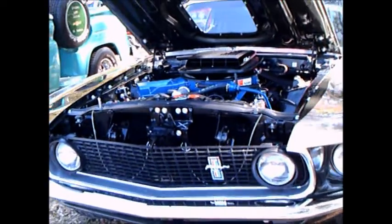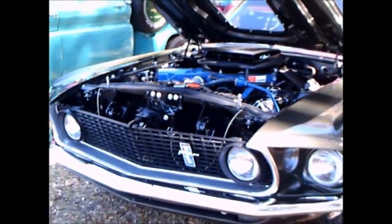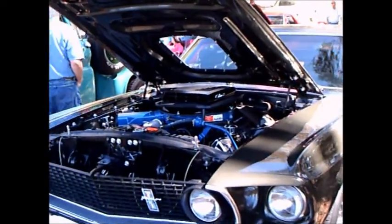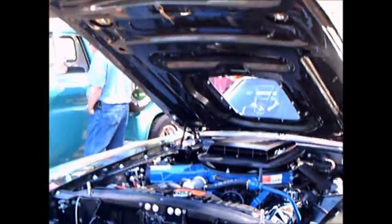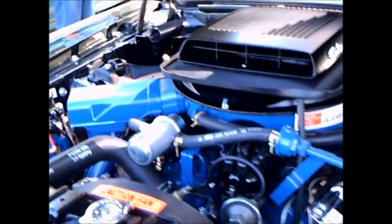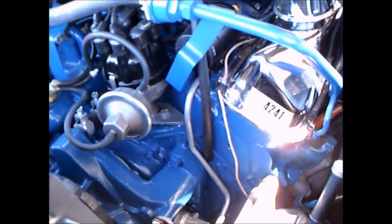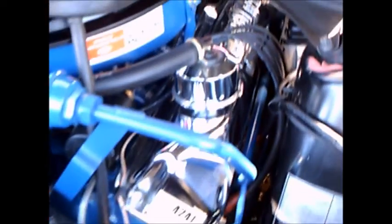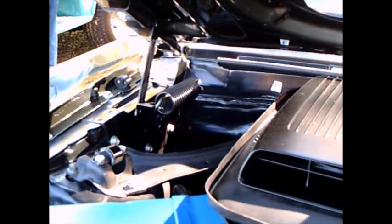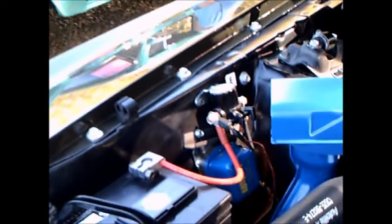This is a 1969 Ford Mustang Mach 1. Beautiful car. It has a 428 Cobra Jet under the hood, supposedly making 355 horsepower, but probably more like 400. They tended to underestimate the horsepower so that the insurance companies wouldn't get too upset.